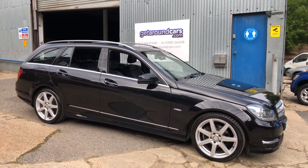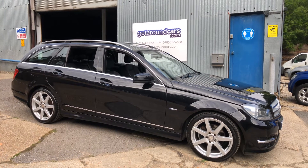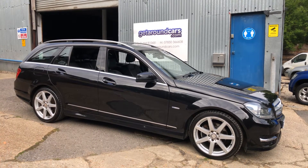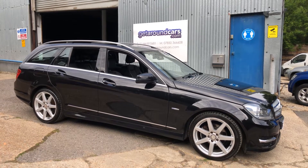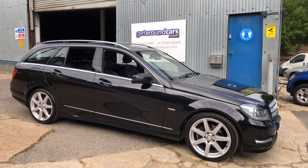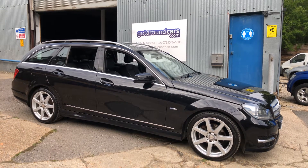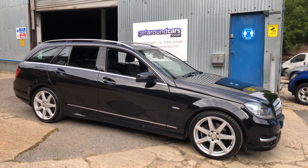We've all heard the saying that quality comes at a price. Well in this particular case, quality comes at an affordable price. This is our 2012 61-plate Mercedes-Benz C200 Sport. It's the 2.1 CDI Blue Efficiency, a seven-speed automatic, and the CO2 rating is only 144, which means your road tax is only £160.